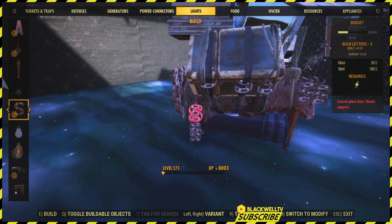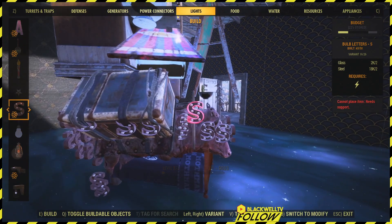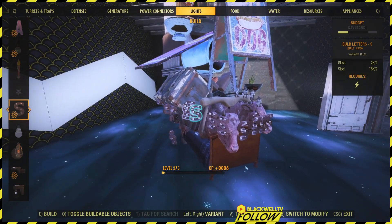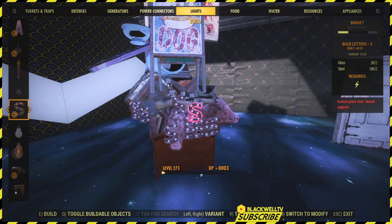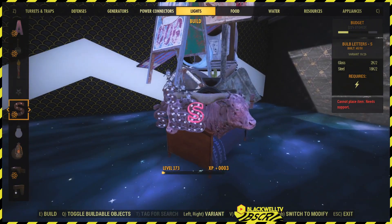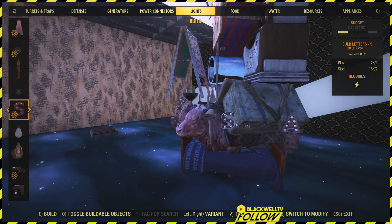You can also merge the item and place it pretty much anywhere in your camp with obvious restrictions in place. If you like this video and found it helpful, let me know in the comments section. Subscribe if you're new. Thank you for watching and I'll catch you on the next video.